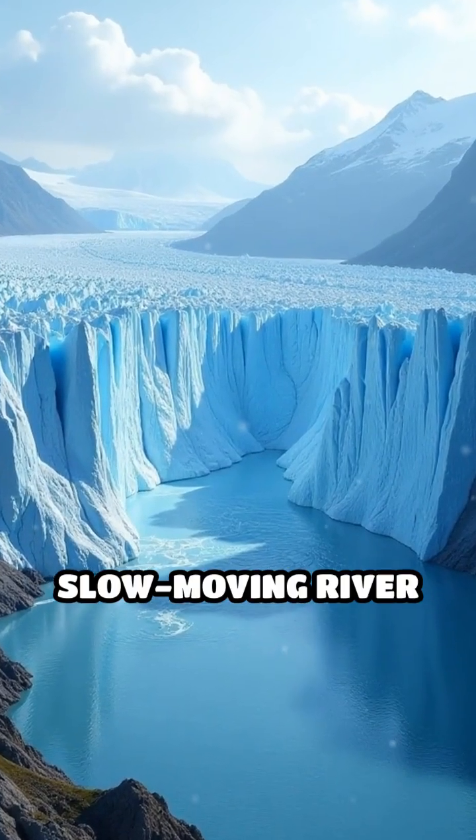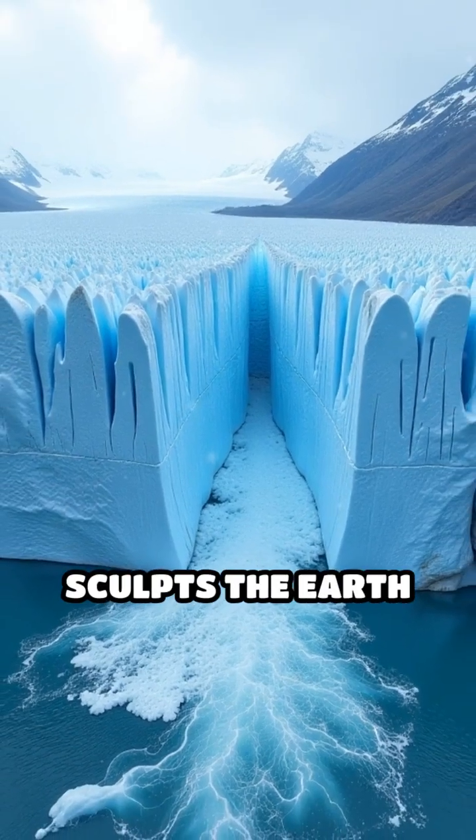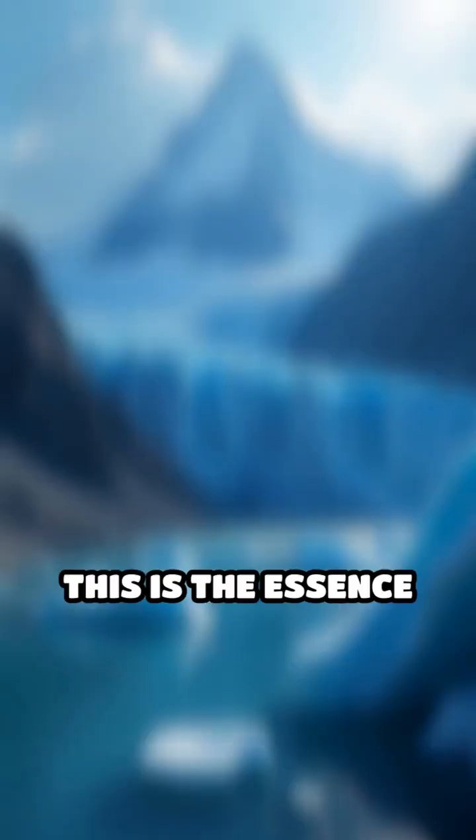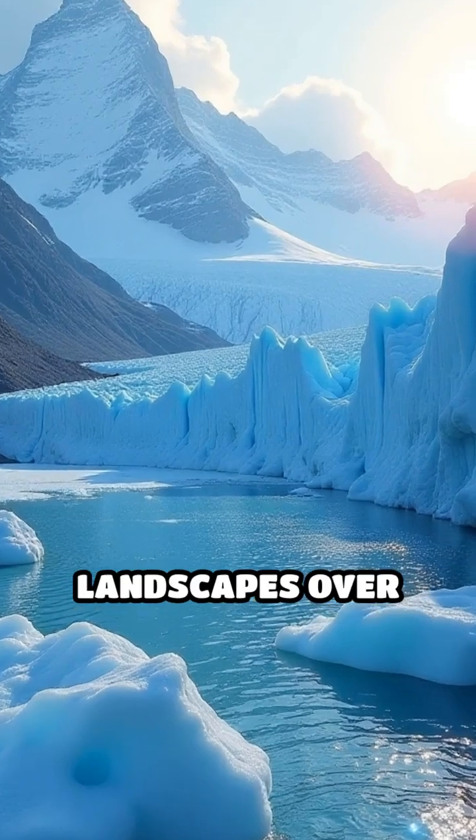Imagine a colossal, slow-moving river of ice, a force so powerful yet silent that it sculpts the earth beneath it. This is the essence of a glacier, a natural wonder that transforms landscapes over millennia.